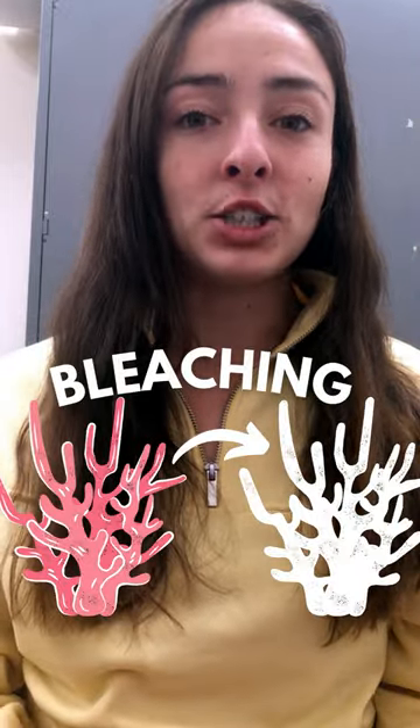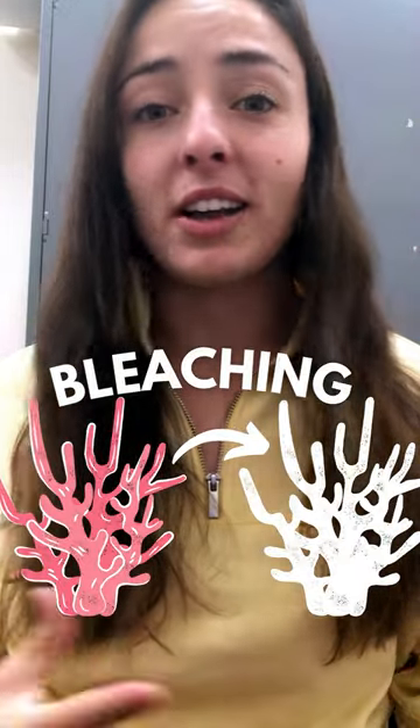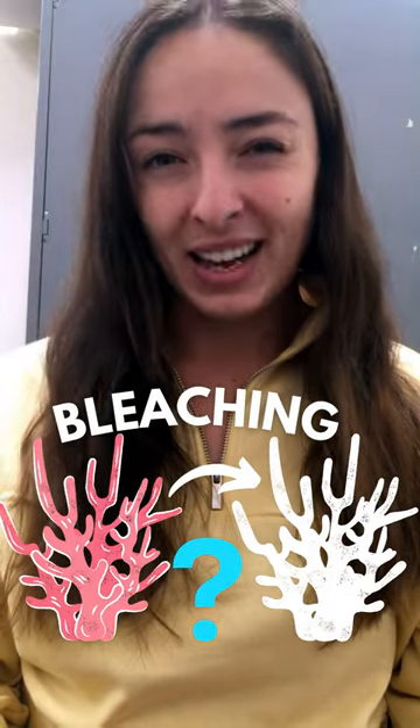You've probably heard of coral bleaching — coral reefs are bleaching, they're dying, all of that. But what actually is bleaching and why is it happening?